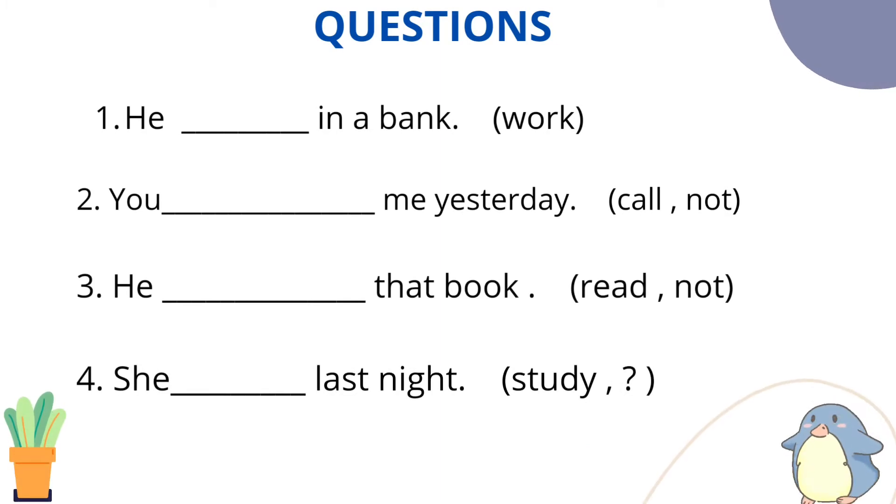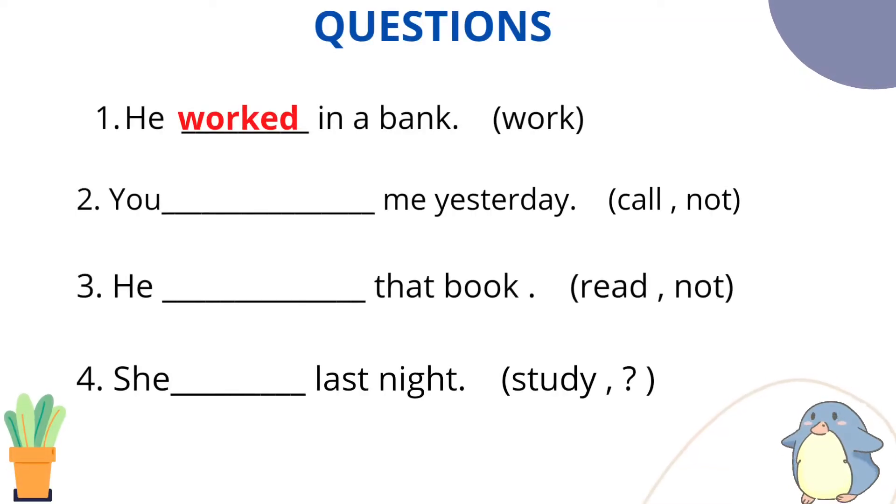Question number 1: He [worked] in a bank. 'Work' is the main verb we need to use here. In simple past tense, the answer is: He worked in a bank. Verb's second form — work, worked, worked. We use the second form because it's a simple past sentence.